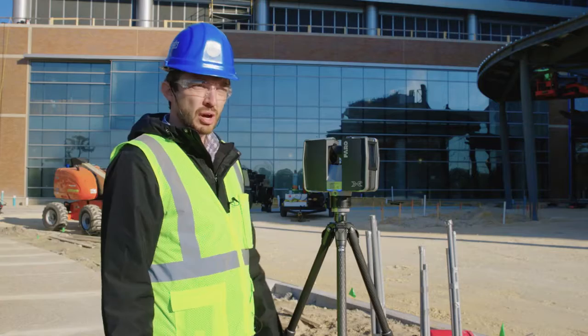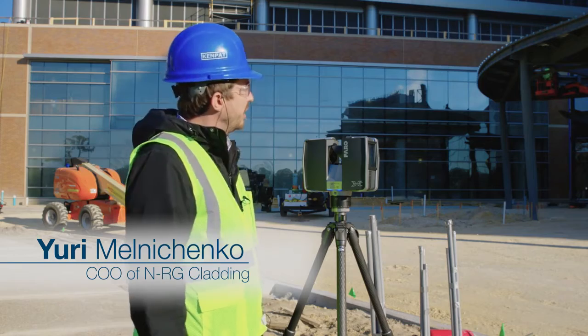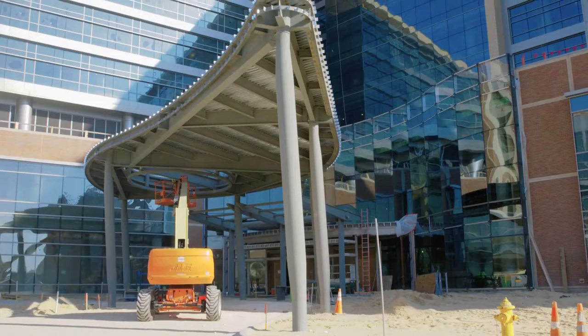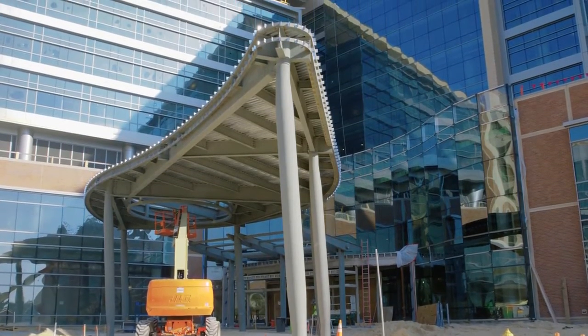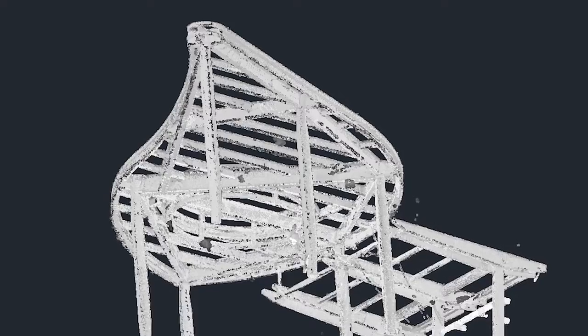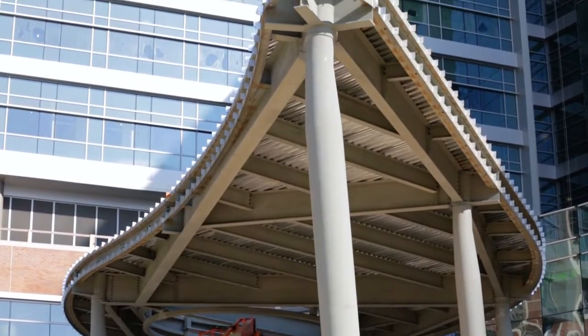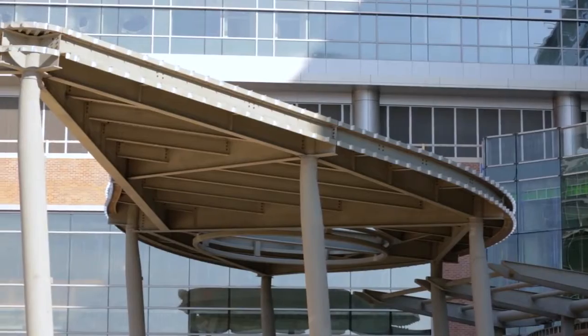Today we're scanning what's called the teardrop canopy for the current project we have in Gainesville. It is a very fluid shape that requires the scanner to do the work for us, because manual measurements of a project this size, especially with objects that we're currently measuring, is very, very difficult to do — especially precisely.